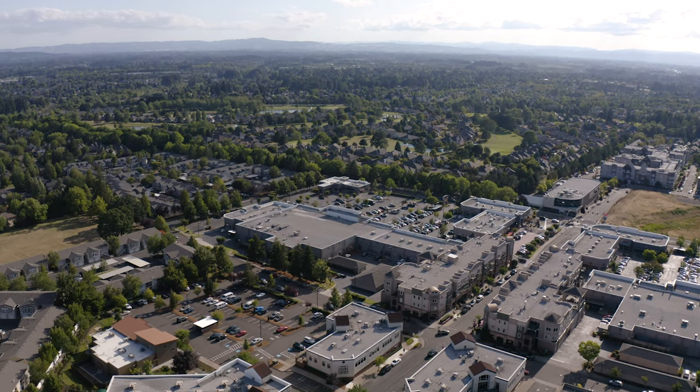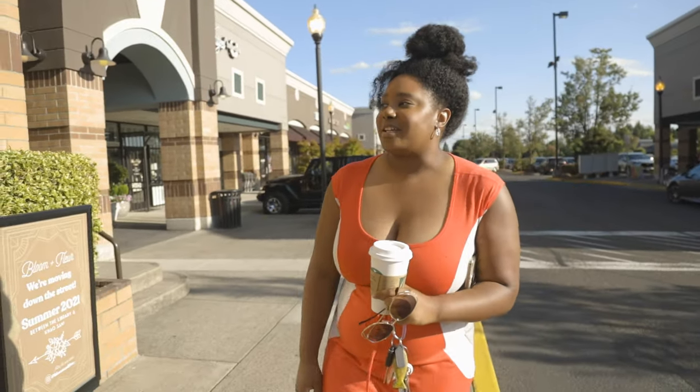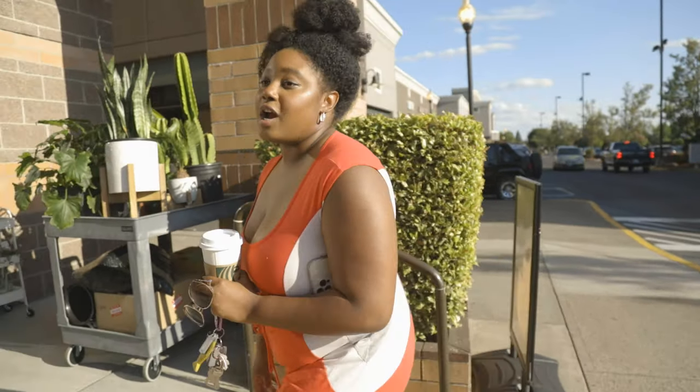Hi guys, my name is Nia and I am a licensed real estate broker. I serve primarily the Beaverton area and we are here in Bethany Village today to interview a local florist who is going to help us learn about how incorporating flowers and plants into a house for sale for staging helps buyers develop an emotional connection to the space and also how it can bring some life and some energy that you want into your home.